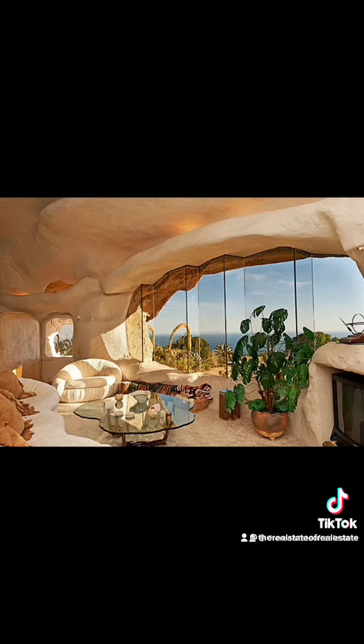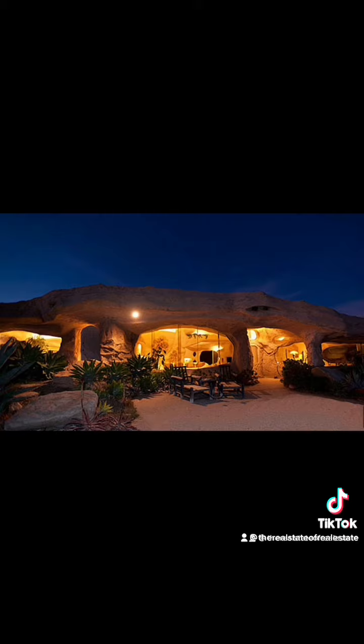Flintstones, meet the Flintstones, they're the modern Stone Age family. From the—